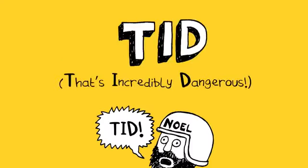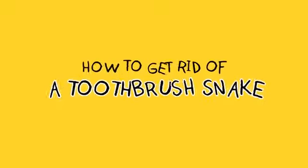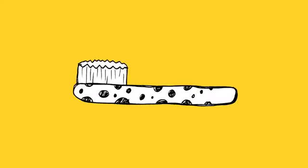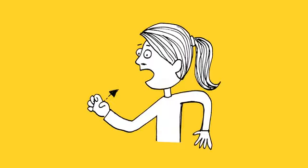How to get rid of a toothbrush snake. The toothbrush snake is an extremely rare and dangerous animal from Belgium. It looks like a toothbrush and is known to sneak into bathrooms and lie in wait by the sink beside your actual toothbrush. If you are not paying full attention when you put toothpaste on it and start to lift it up towards your teeth, the toothbrush snake will leap from your hand and go right up your nose.